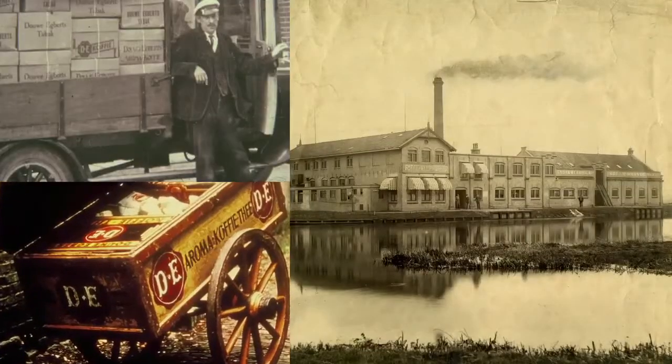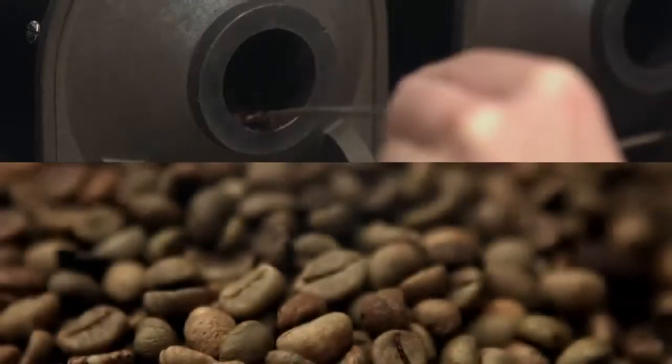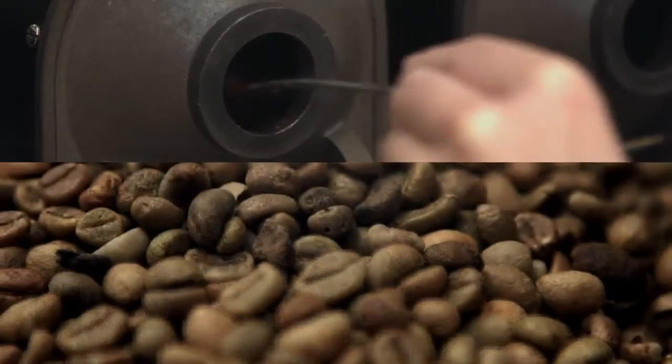My name is Roland Brouwer, Master Blender. I would like to welcome you at our roasting and brewing facility here in Jouwen, where Café Tess started over 50 years ago. In this film I want to show you how this great quality coffee is made and why Café Tess is so unique.